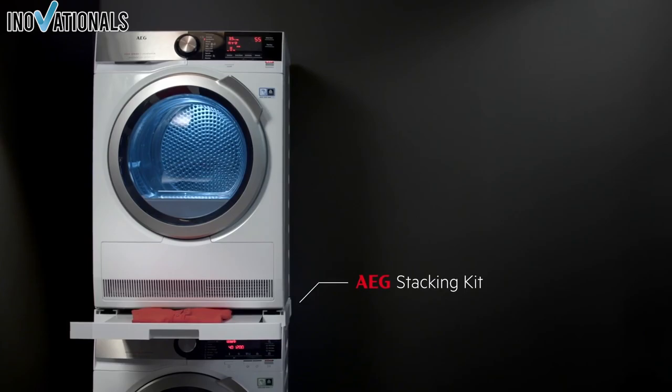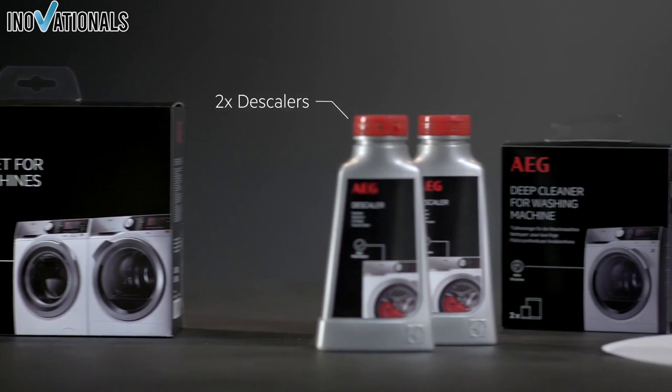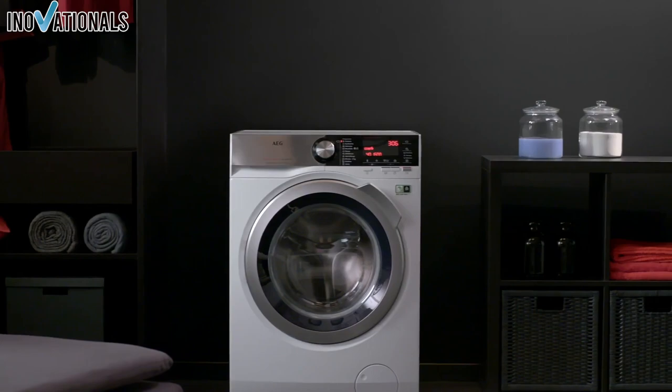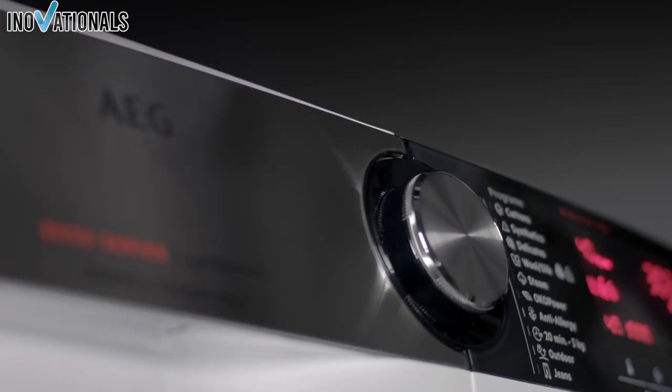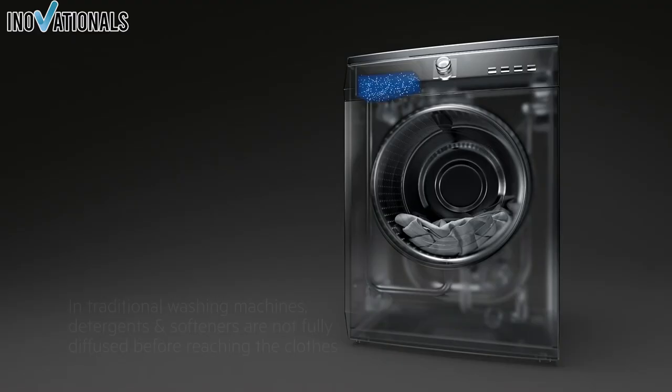By purchasing through the link in the video description, you can be sure to get the best deal and benefit from Amazon's fast delivery and excellent customer service. The AEG washing machine is an excellent choice for anyone looking for a high-quality and innovative washing machine. With its many features and energy efficiency, it is truly an impressive model that guarantees thorough and gentle cleaning. Buy now through the link in the video description and enjoy the benefits of Amazon's fast delivery and excellent customer service.